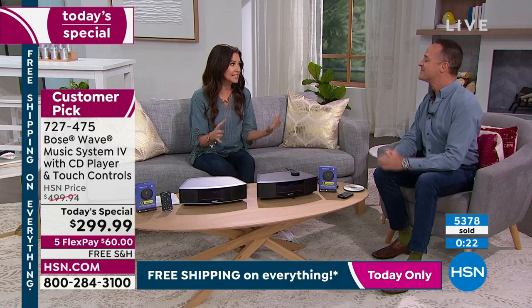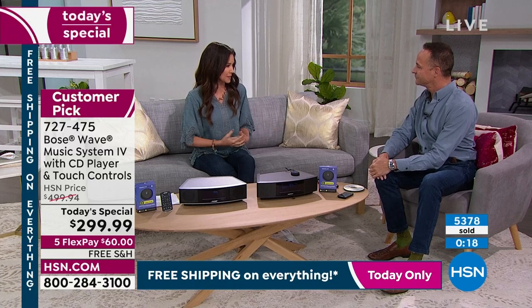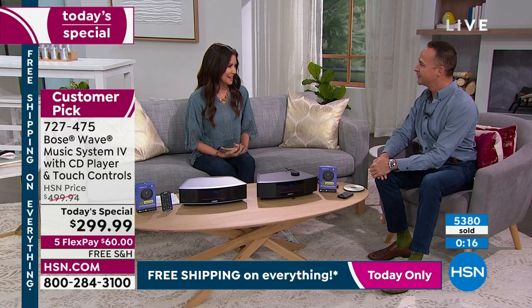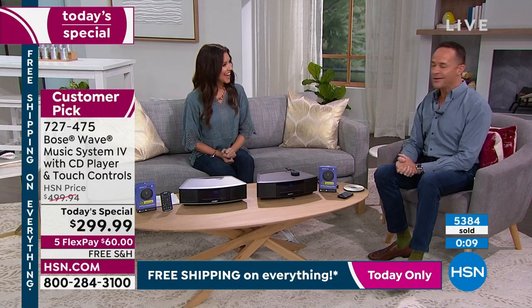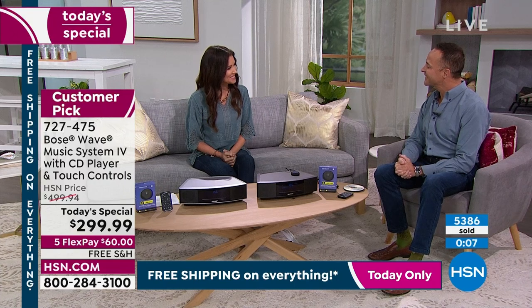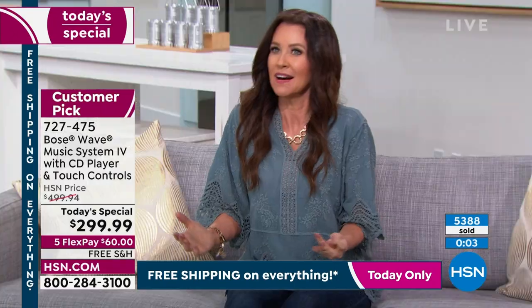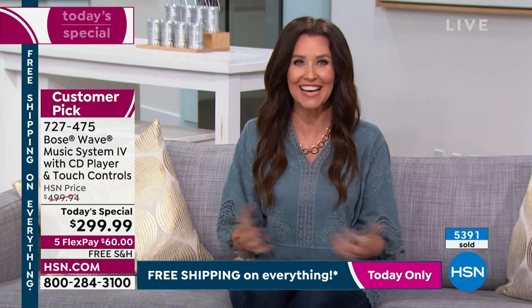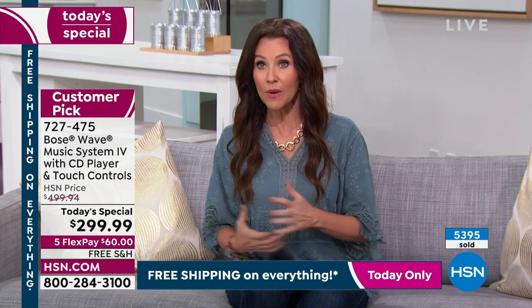Thank you so much. This is truly a blessing to so many people to be able to experience the difference of Bose. We really appreciate you being here. You're coming back in just a couple hours — see you at four. We're so glad. Isn't it neat that we have a professional musician here to share all of the details that make Bose so special? We've got something else called Steal the Deal coming up.